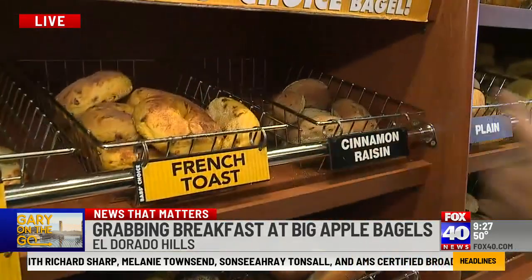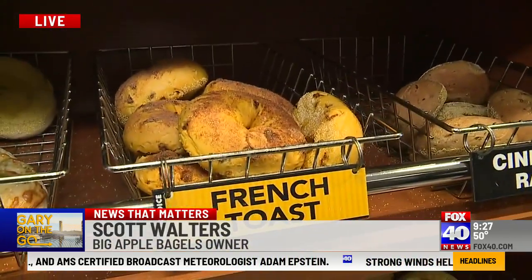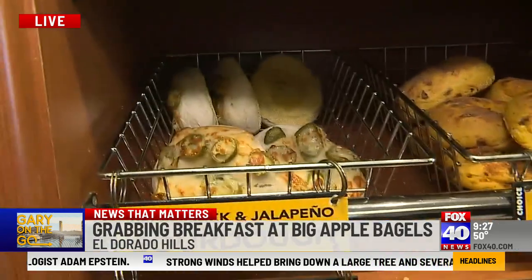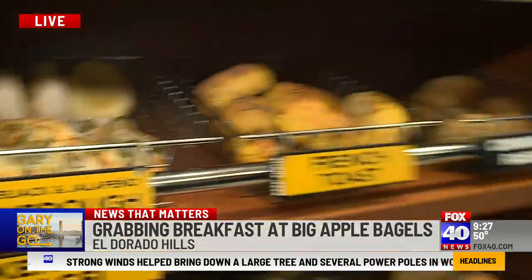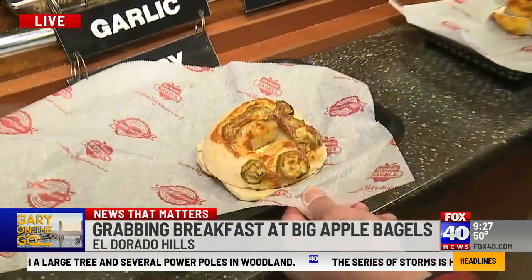A French toast bagel? Absolutely. You guys come up with these yourself? Yeah, so they're egg-based bagels with cinnamon chips and cinnamon sugar over the top. Sourdough-based bagels with jalapeno and pepper jack cheese. We do a bunch of different flavors — everything, sesame. These are different variations of the sandwich.